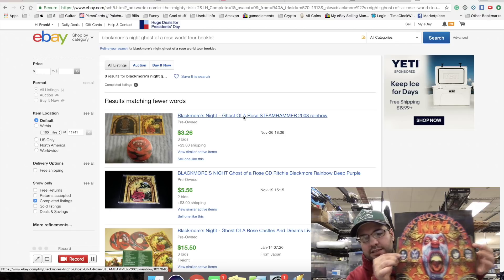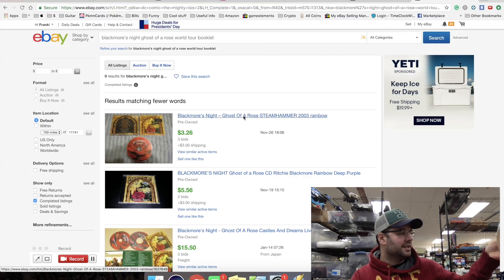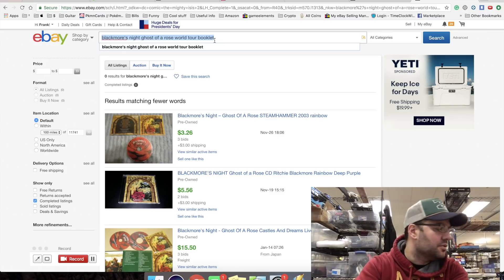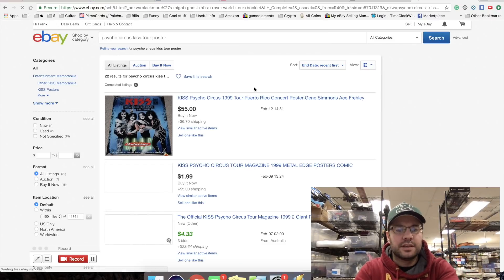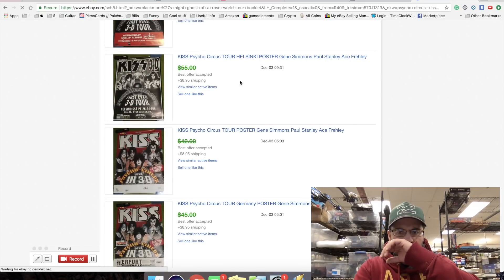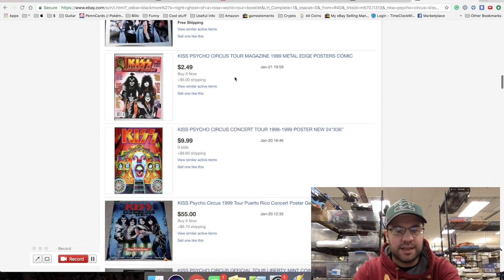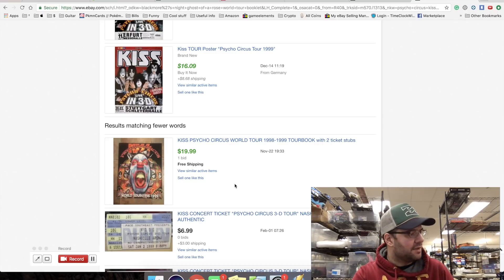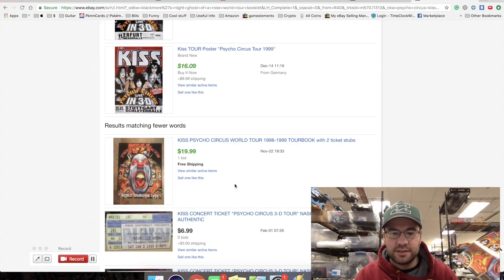This is interesting - we have a KISS Psycho Circus item from 1998. It's a little mini poster. Let me search 'Psycho Circus KISS tour poster.' I don't think this is going to sell at all. These are probably full-size posters. Oh wait - I think this came with a book. That's the picture of the poster and it has 'World Tour' on it - that's the book, which sells for $20.